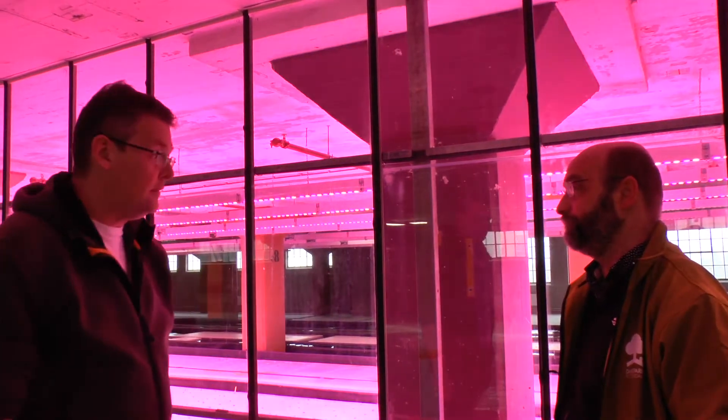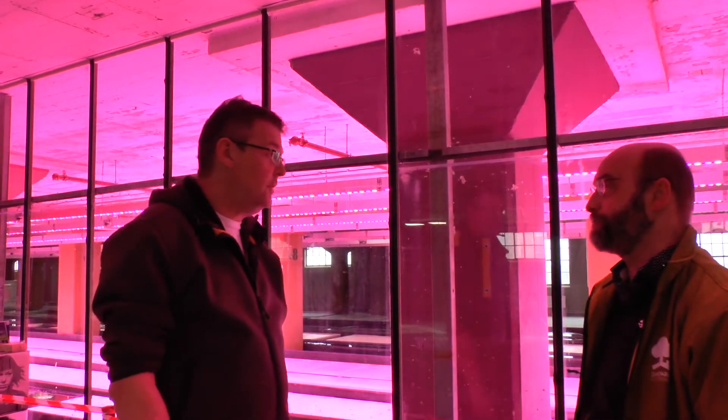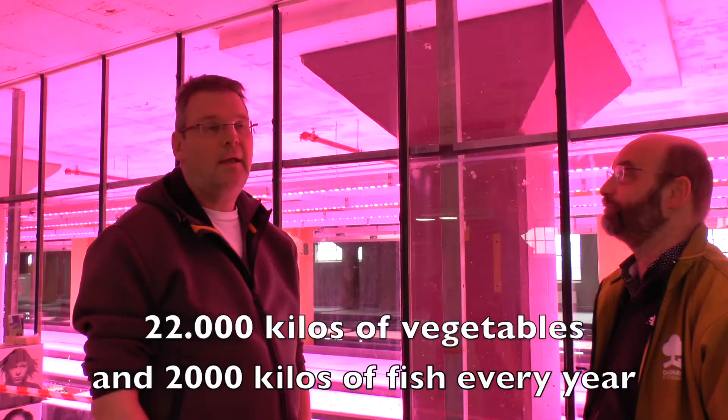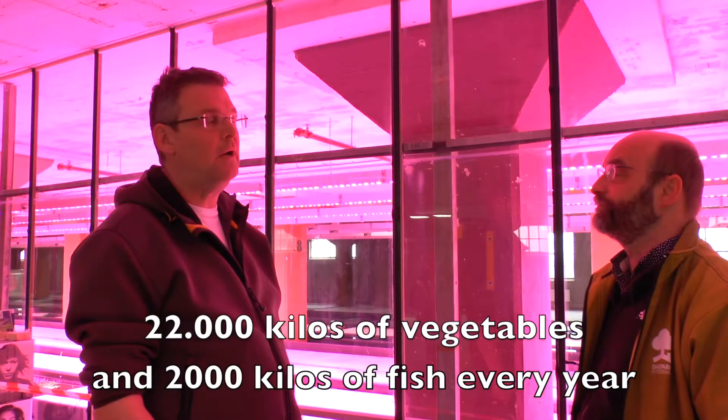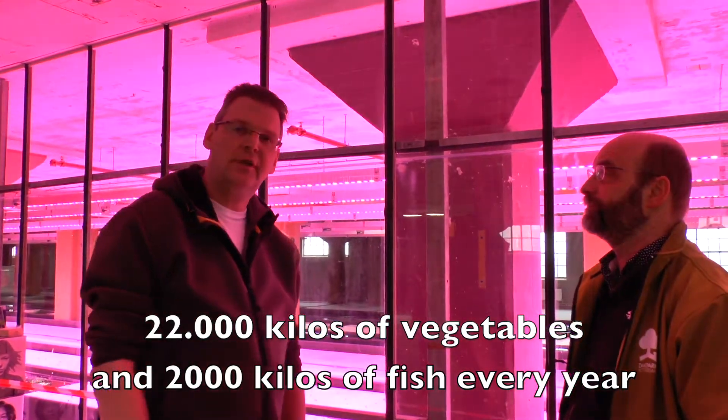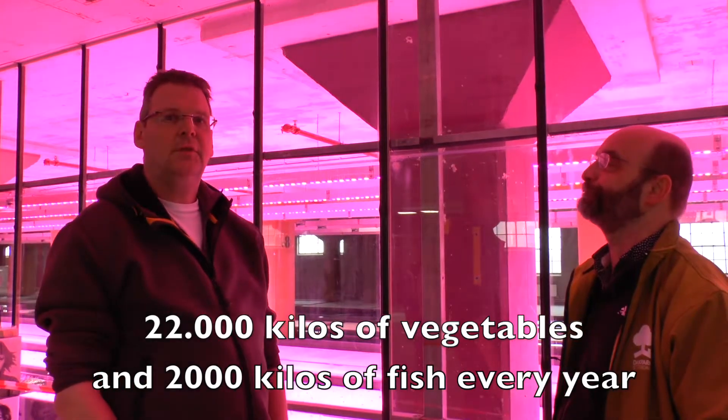We have calculated that we can produce here about 22,000 kilos of lettuce per year, and we combine that with the production of about 2,000 kilos of fish. So that's the ratio.